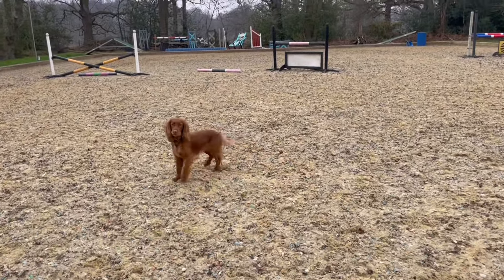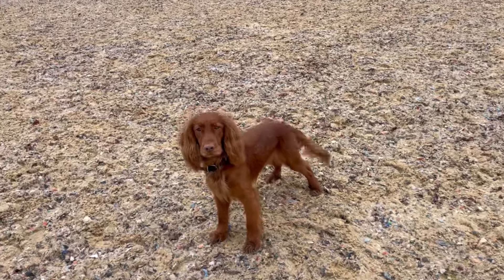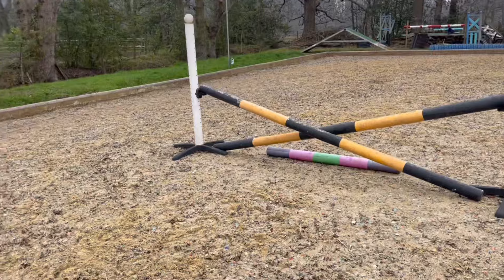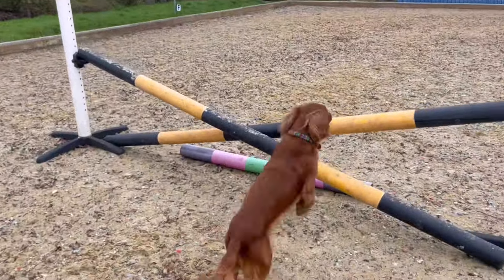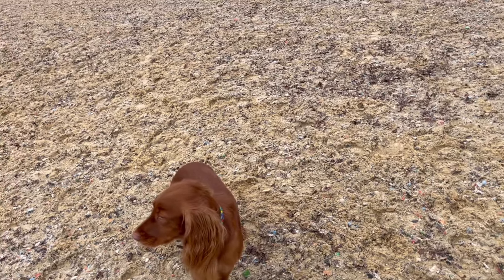Cut to Rusty the spaniel rolling in the arena! He loves the arena — something about sand makes him go mental. Rusty does agility so he's sort of trained. I'm literally just telling him to hop over the jump with one hand because I've got Albie in the other — and he does it! Good boy, Rusty.